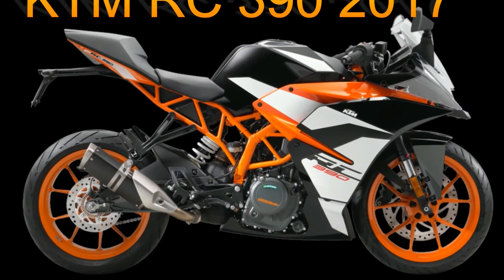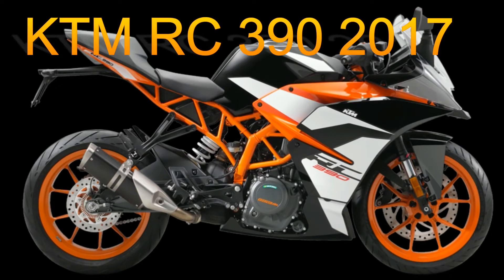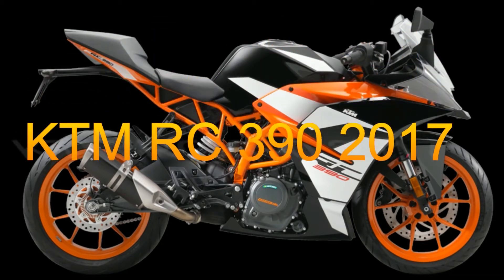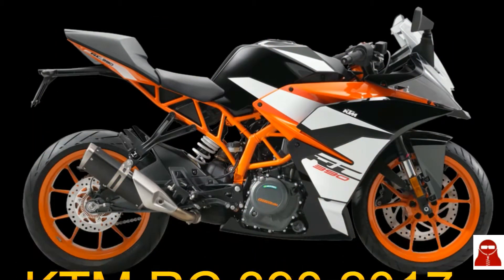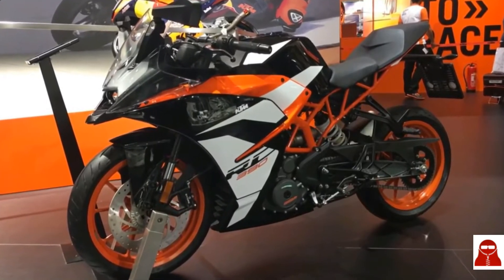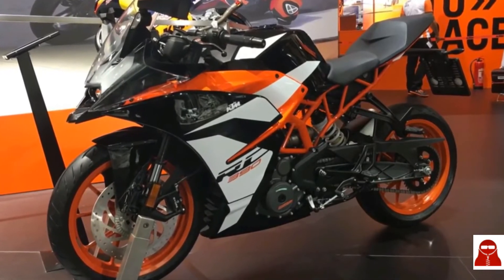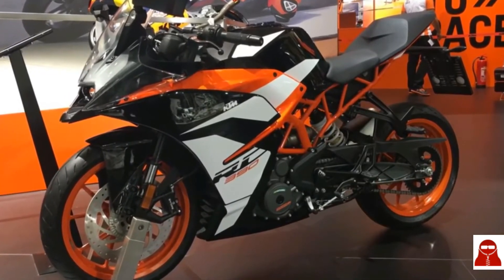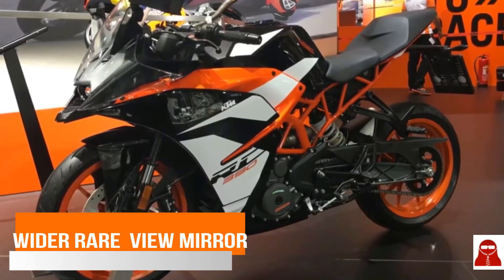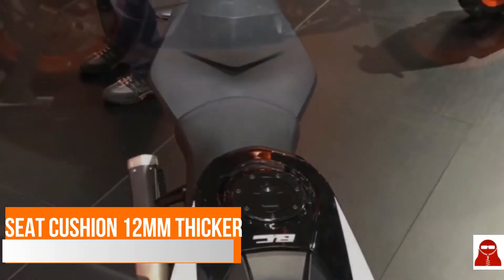KTM has finally come up with its new RC 390 2017 and you're having a question in your mind: what's new in this model? Let's just find out. Compared to the old RC, it gets a new paint scheme, and personally I love the new paint job done by KTM. Earlier, orange used to be the dominating color in the 390 segment, but now they have shifted towards black, and it serves the purpose very well.